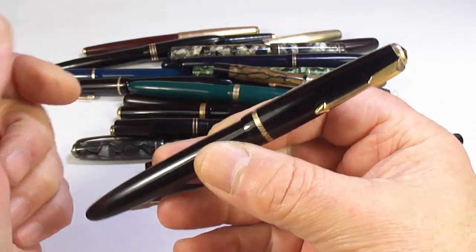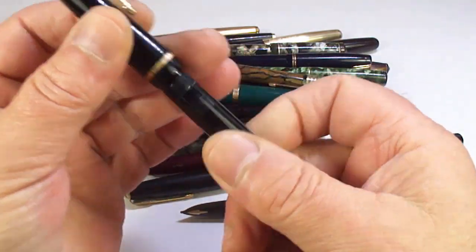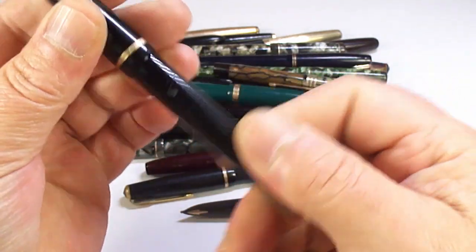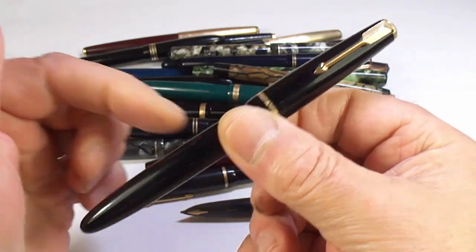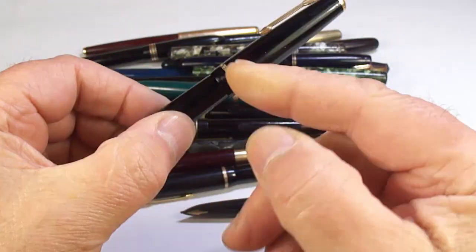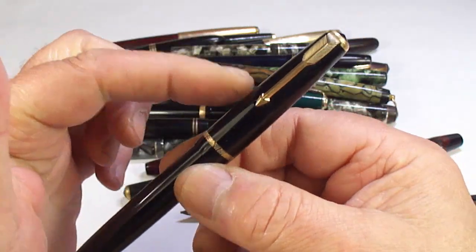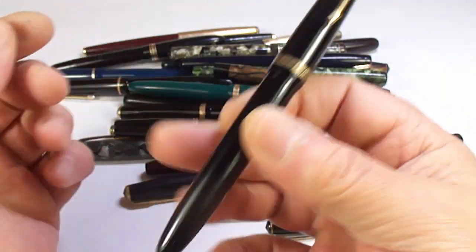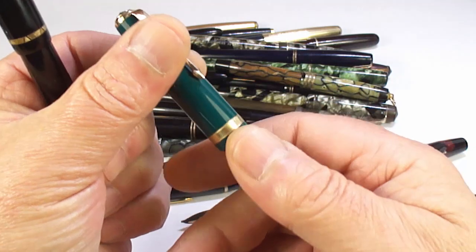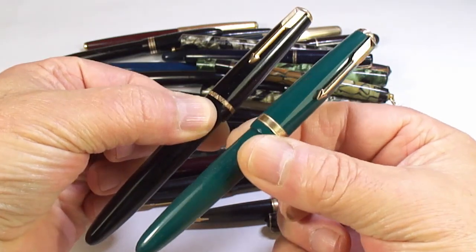This is quite a large pen — it's a Parker Duofold Senior. This is the flagship of the Parker pens of that period, until they brought out the Maxima. You can see the senior is a lot bigger than the standard size — I've got a green Duofold here for comparison.